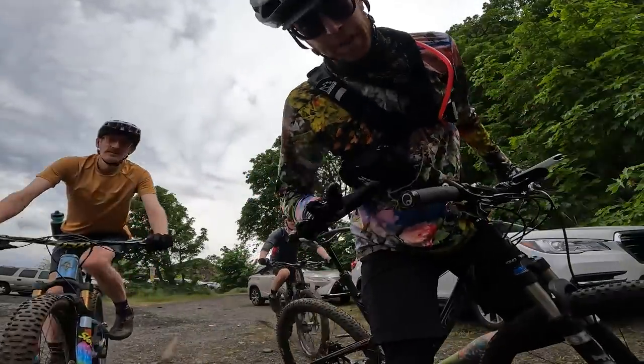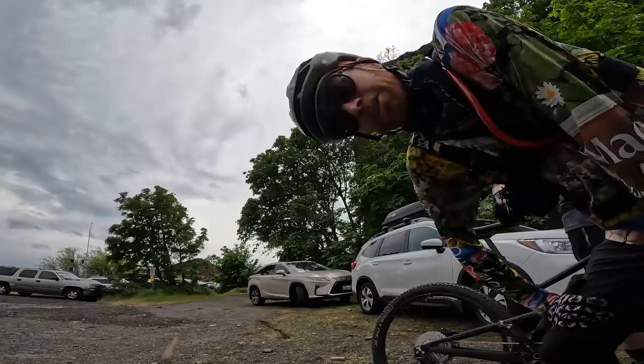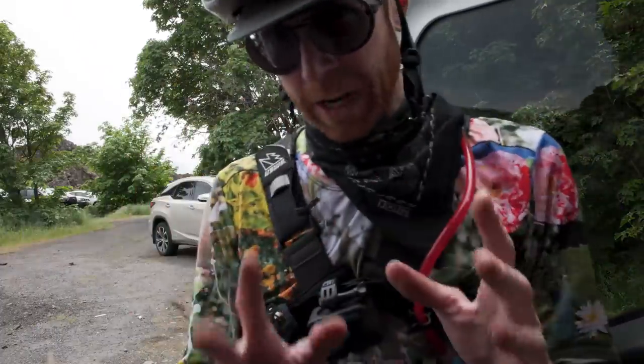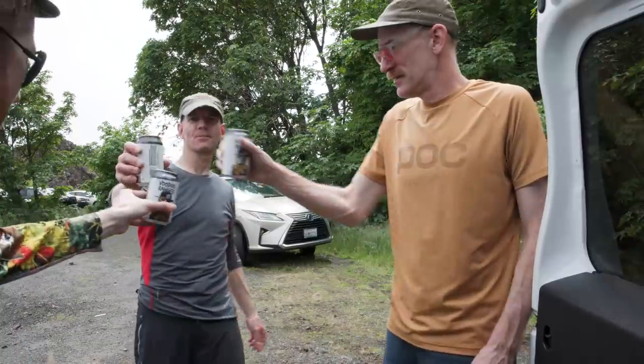I don't know how comfortable I feel on this bike. Those conditions were loose over hard. I think we've got to gather our thoughts and then we're going to explain what we just experienced.